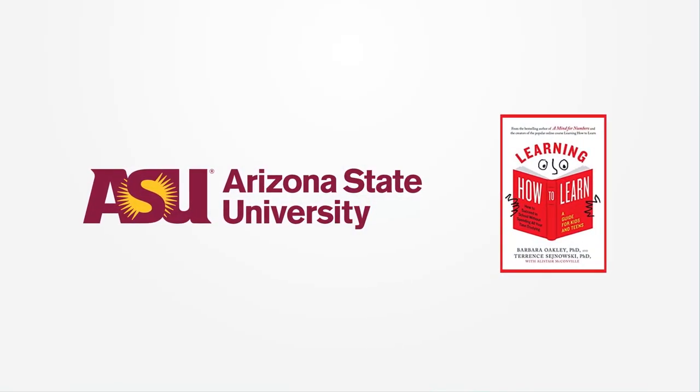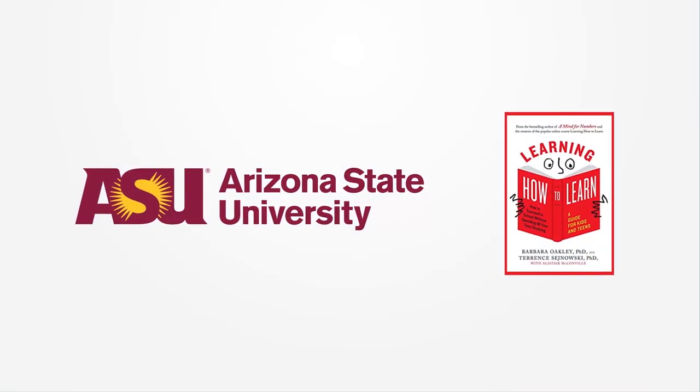Now, back to Santiago Ramón y Cajal — let's find out how he was able to change from bad boy to superstar. I'm Barb Oakley. I'm Greg Hammons. And I'm Terry Sinofsky. We at Arizona State University wish you happy learning.